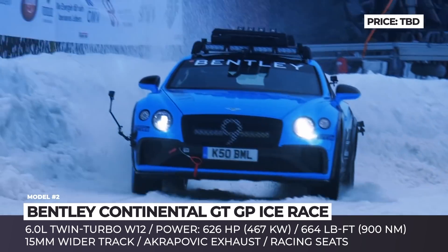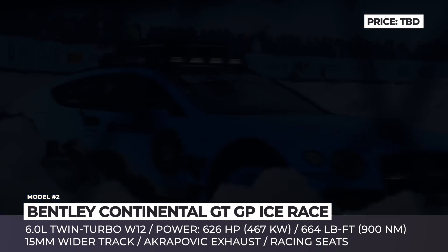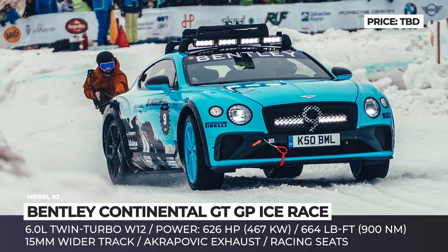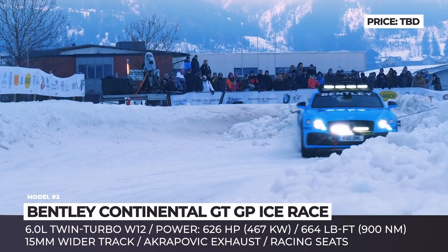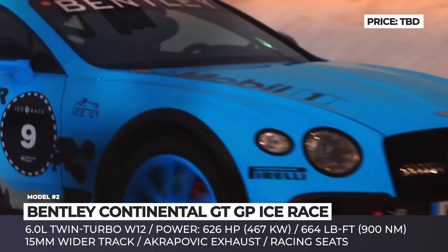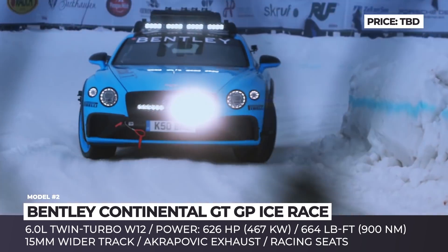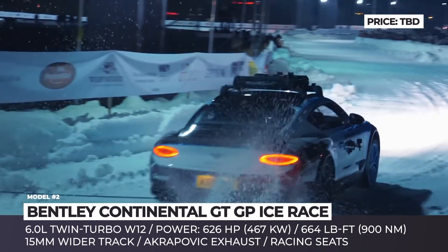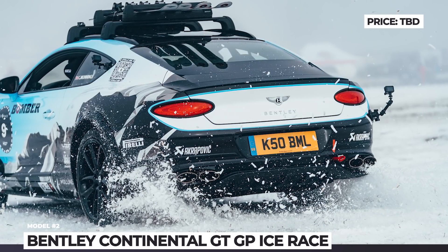To withstand harsh winter conditions, the Continental GT gained increased ground clearance, a 15 mm wider track, and a custom Akrapovic exhaust system. The car's superior grip on snow is courtesy of the studded Pirelli Scorpion I-02 tires. Additionally, it was fitted with a roof rack holding a pair of skis, used by professional skier Sven Robber in the ski-joring exercise after the race.